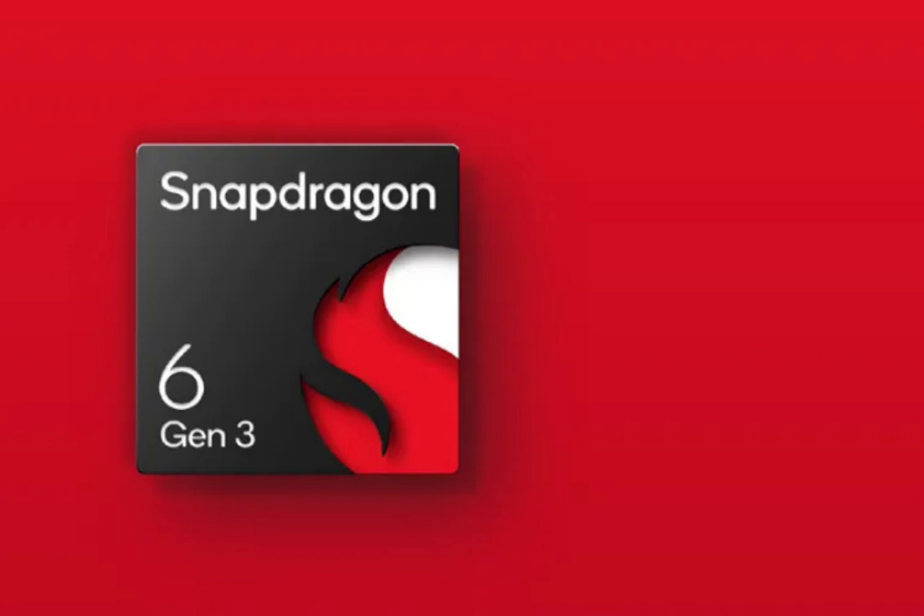Snapdragon 6 Gen 3 is an important chipset. By using this chipset, brands that will announce new smartphones will be able to offer users higher performance devices at a more affordable price.